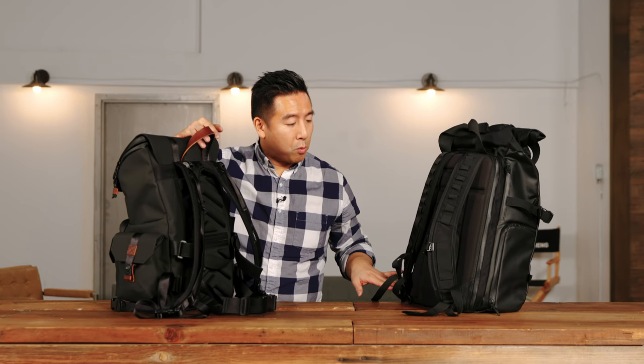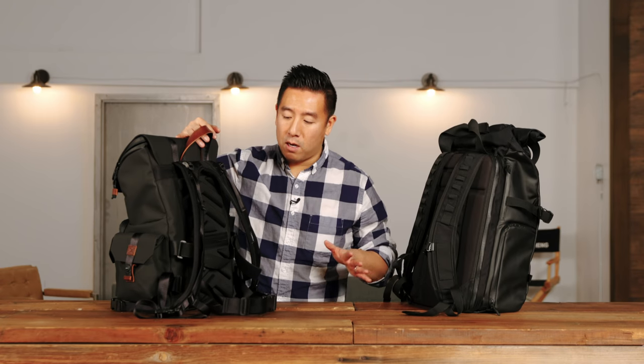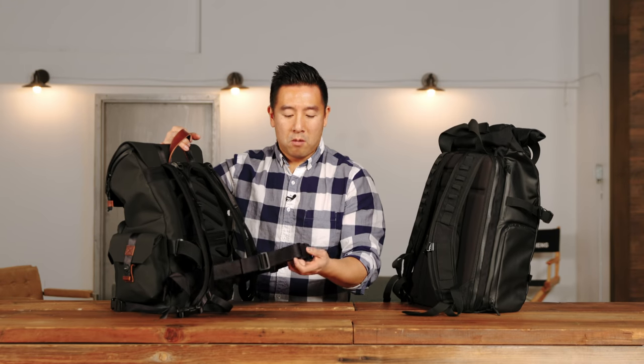The Langley comes with removable waist straps that are a little more padded — I just don't have them on here right now. The Wandered Provoke also has removable waist straps, but they're just seat-belt material. It works; it's something simple, nothing too crazy.